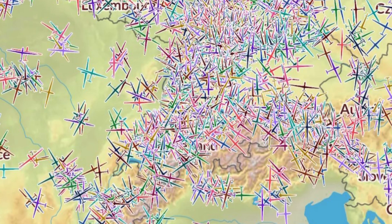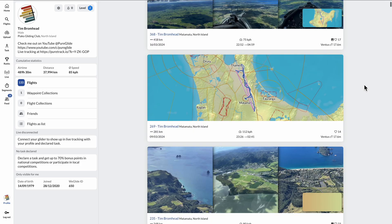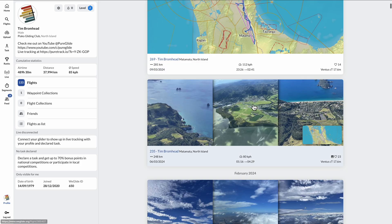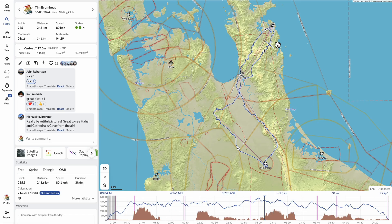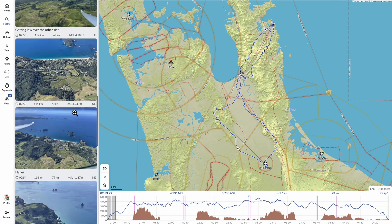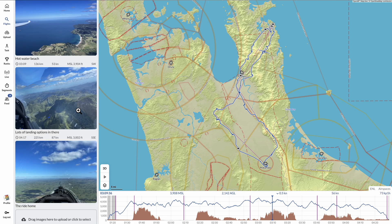WeGlide also has a live feature similar to PureTrack, except it only shows gliders registered with the OGN network. WeGlide also acts as a really nice logbook for your own flights — I use this religiously to keep track of all my flights. Here's one I did over the Coromandel, for example. It loads up the flight and I can go back and browse the images. It's really fun going back through your older flights and seeing how you did.